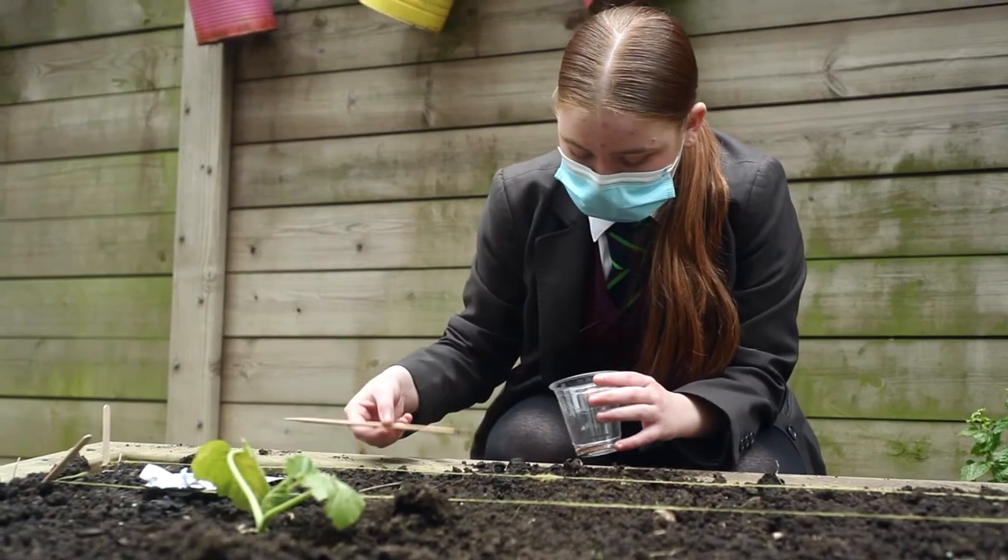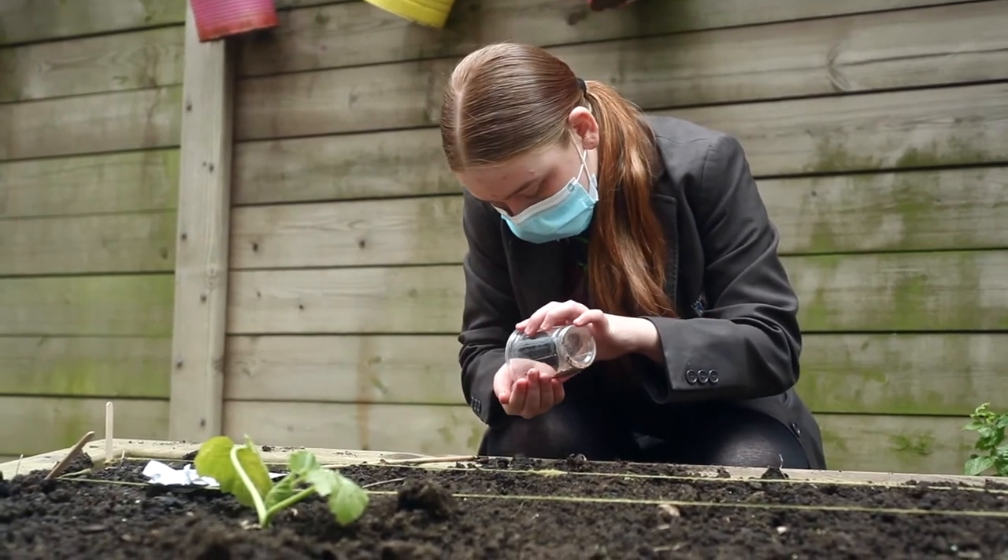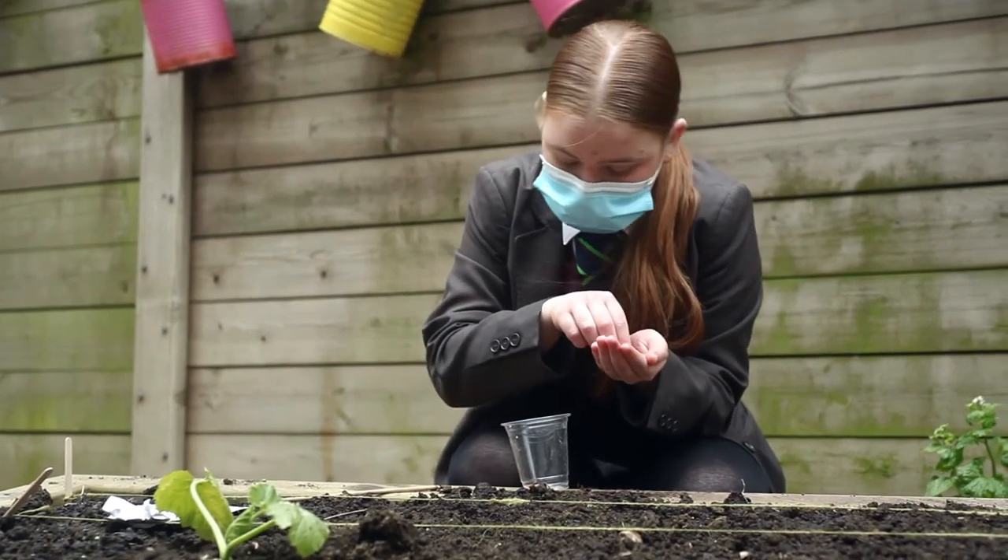We talked about how we could make London food more sustainable. One apple or tomato could actually have such a big carbon footprint that you couldn't even imagine.